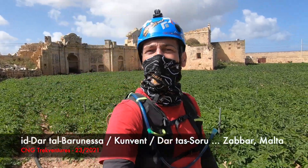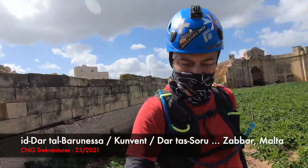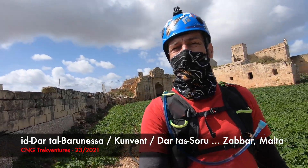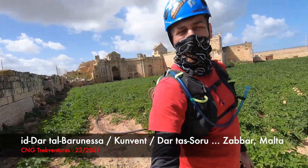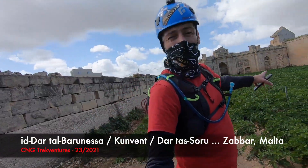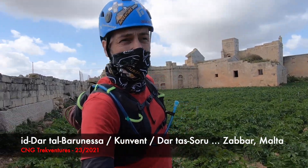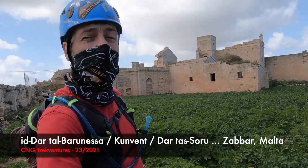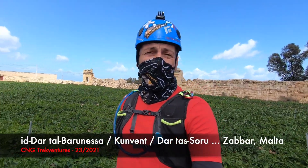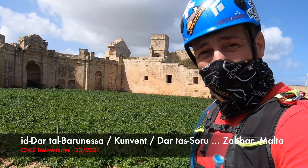Hello guys. We welcome you again to another interesting vlog. Today we're going to visit a place which has been abandoned for long years now, unfortunately. We're in Zabbar, Senanard area. We're going to take you to this old abandoned building. It's called El Convent, or Dar tal-Baronessa, or Dar tal-Soru. This building has been abandoned for long years now. Let's see closer how it looks like.